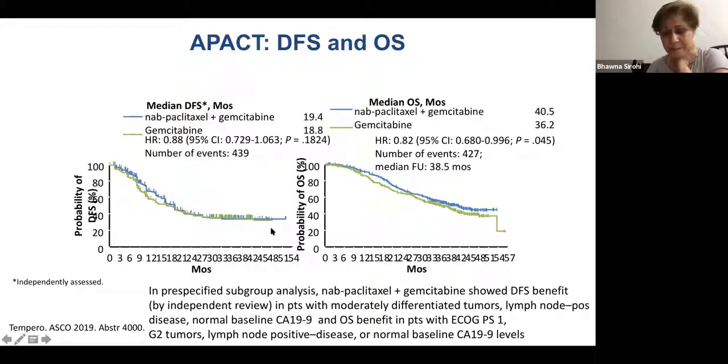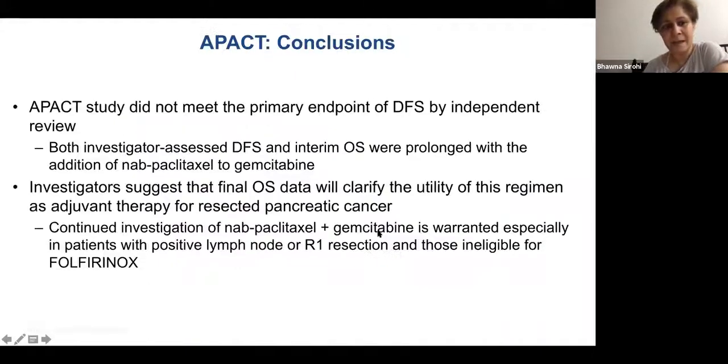A pre-specified subgroup analysis did show disease-free survival benefit in patients with grade 2 tumors, lymph node positive disease, and normal CA-19-9, and OS benefit in patients with PS1, moderately differentiated tumors, normal baseline CA-19-9, and lymph node positive disease. But the study did not meet its primary endpoint of disease-free survival. Both investigator-initiated and interim OS were prolonged with nab-paclitaxel addition, but we are still waiting for final overall survival data.